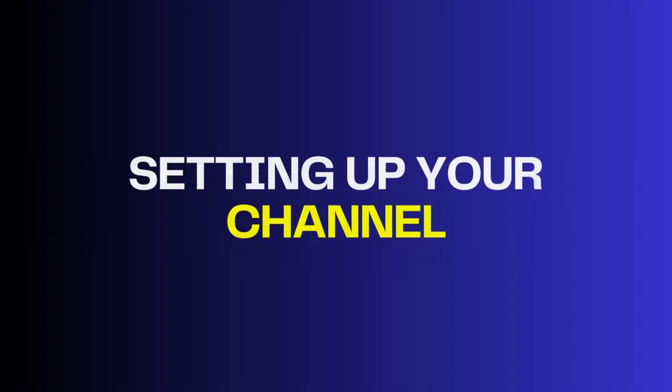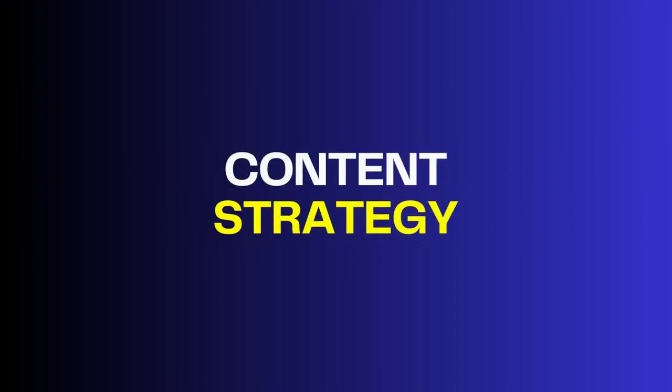Now, let's take a sneak peek at what you can expect from this series. We've carefully crafted each episode to cover essential aspects of YouTube automation, including setting up your channel — learn how to create a channel from scratch or optimize your existing one — and content strategy, where you'll discover how to plan and create content that resonates with your audience.